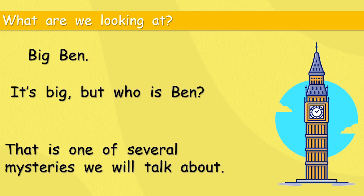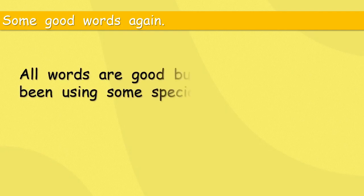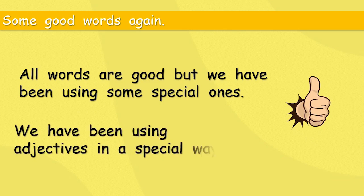That is one of several mysteries we will talk about. That sounds interesting — I do like mysteries. Of course, some good words again. All words are good, but we have been using some special ones — a special type of word. What were they?